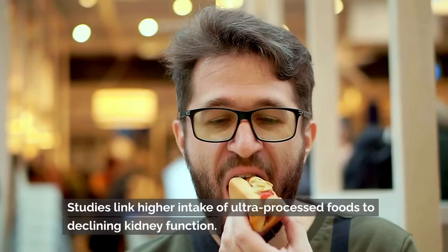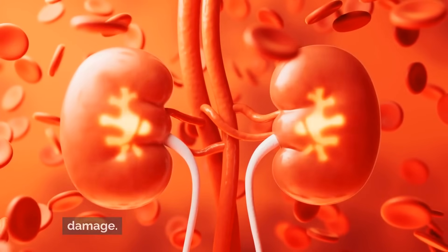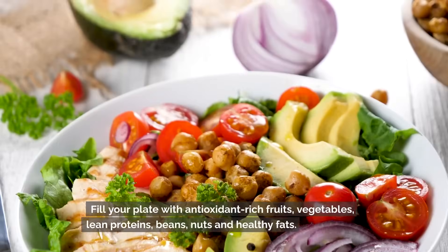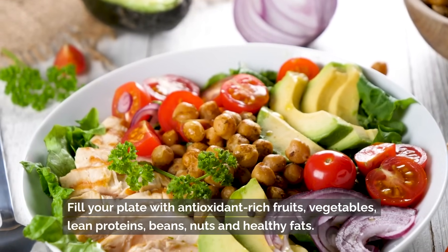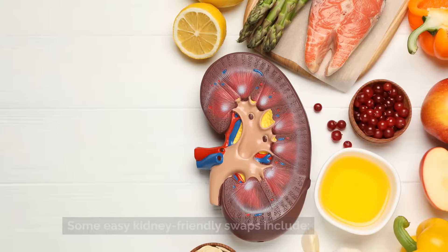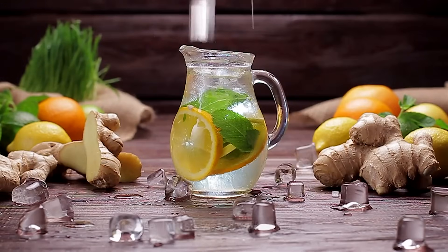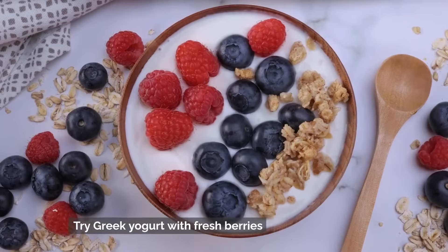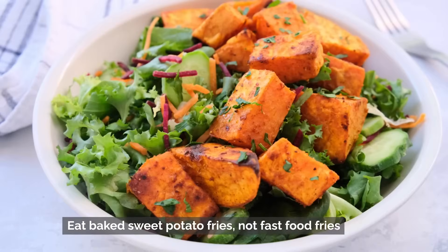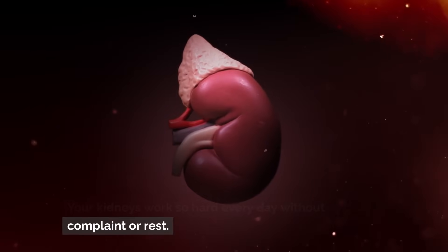Studies link higher intake of ultra-processed foods to declining kidney function. These foods drive inflammation and oxidative damage. Instead, make meals at home using fresh whole food ingredients. Fill your plate with antioxidant-rich fruits, vegetables, lean proteins, beans, nuts, and healthy fats. Some easy kidney-friendly swaps include: have an orange or grapefruit instead of soda, infuse water with citrus, swap chips for an apple with nut butter, try Greek yogurt with fresh berries, grill salmon versus hot dogs, and eat baked sweet potato fries instead of fast food fries.